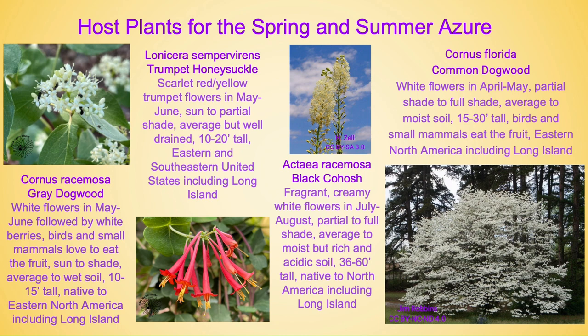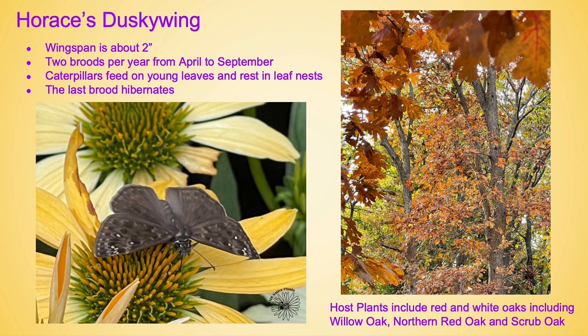Black cohosh is such an underused shade plant and more people should have this in their garden. Lastly is Cornus florida, also known as flowering dogwood. It has white flowers in April through May, prefers partial shade to full shade and average to moist soil, and can get anywhere from 15 to 30 feet tall — birds and small mammals will also eat the fruit of this dogwood, and it is native to eastern North America including Long Island. Horace's dusky wing is our next butterfly. It has a wingspan of about two inches, two broods per year from April to September, and the caterpillars feed on young leaves and rest in leaf nests. The last brood does hibernate here in the winter. Host plants include red and white oaks including willow oak, northern red oak, and scrub oak.